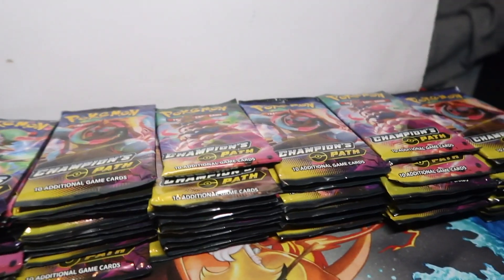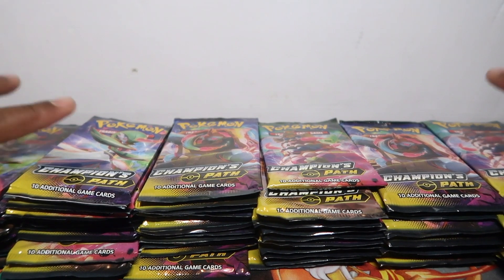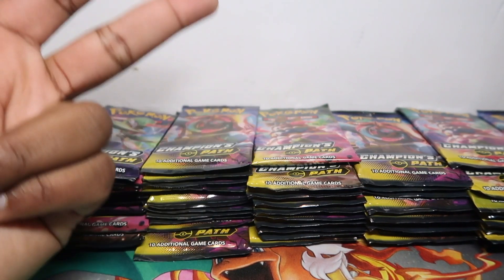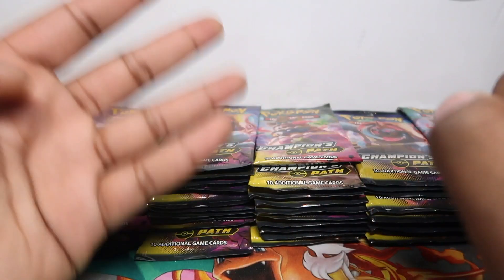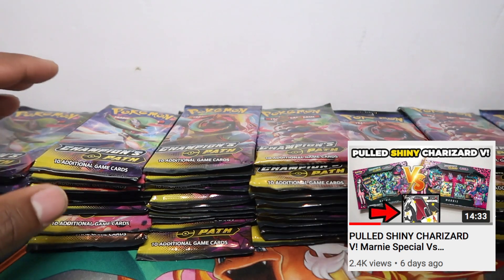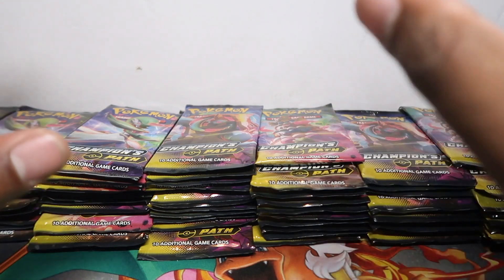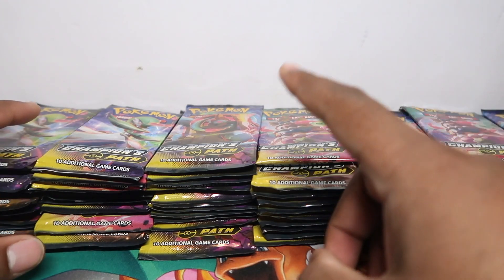Alright, what's up guys. In this video we have 80 packs of Champion's Path — eight rows of ten. These came out of the Marni special boxes, premium boxes, store Stow-on-Side pin collection, and also the Circhester pin collection — four different products. We actually pulled the Charizard last night from one of the Marni premium boxes; that video will be on the weekend.